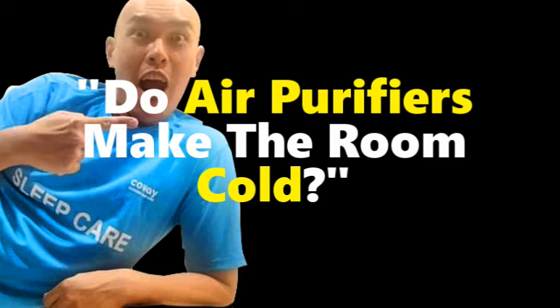Hello everyone, this is the air purifier guy Anthony Tan. Do air purifiers make the room cold?